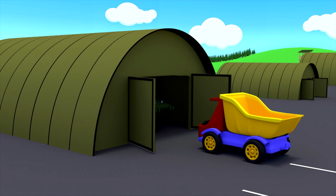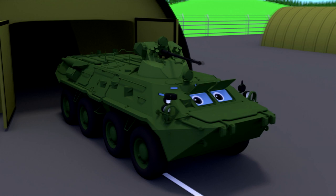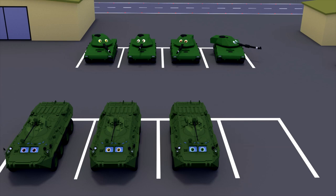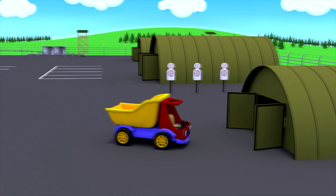And what is in this garage? This is an armored personnel carrier vehicle. An armored personnel carrier is a cross-country combat vehicle. It transports ammunition and troops. The armored personnel carrier also has a turret with a gun. Some models are able to overcome water obstacles and can float on water.